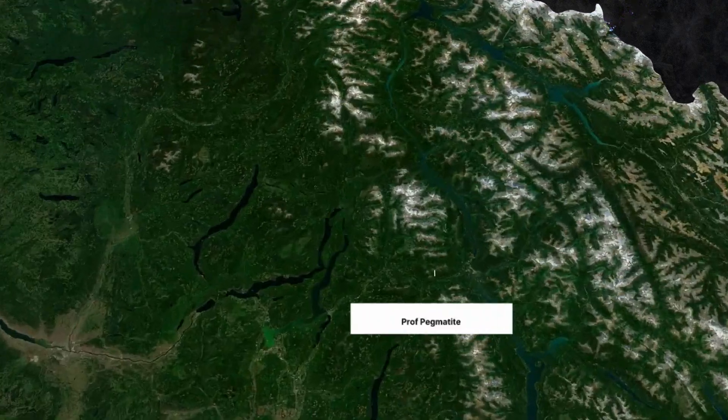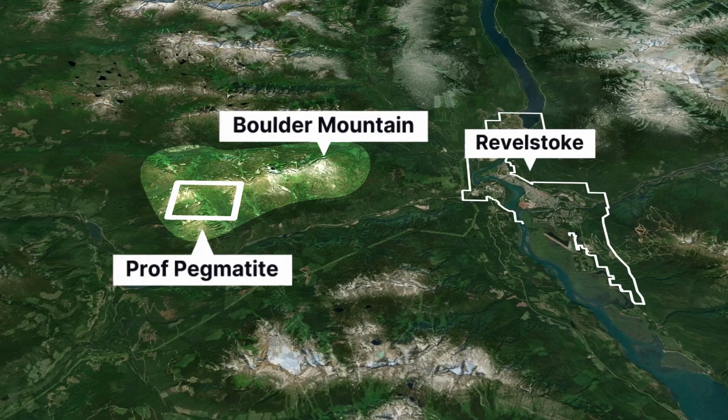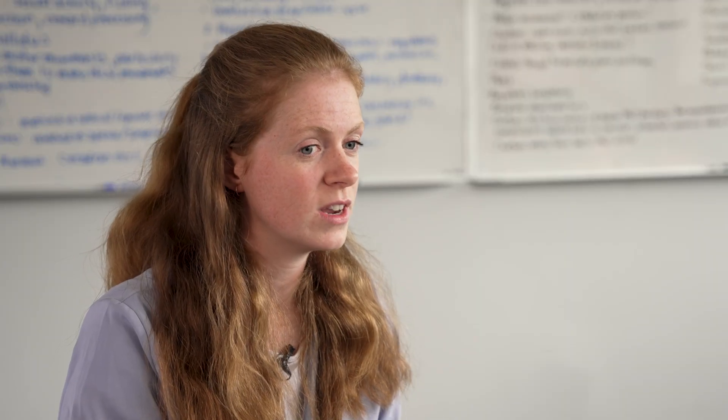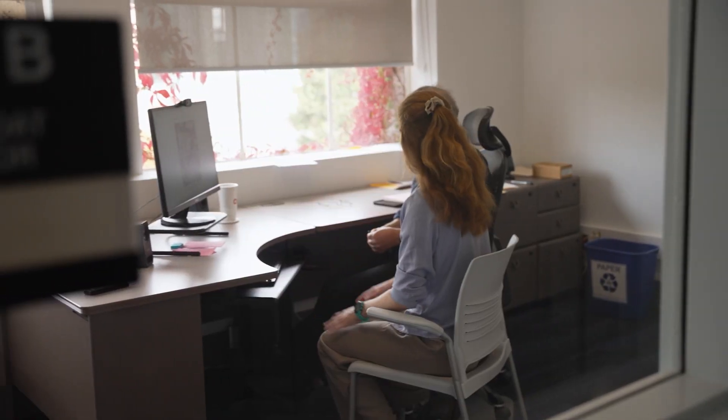I actually found that the Prof Pegmatite is the first significantly lithium-mineralized pegmatite ever found in British Columbia. Pegmatite is a crystallized molten rock that contains elements that typically don't like going into mineral structures. Historically, there hasn't been that much pegmatite exploration in BC because people didn't know that there was any lithium mineralization there.